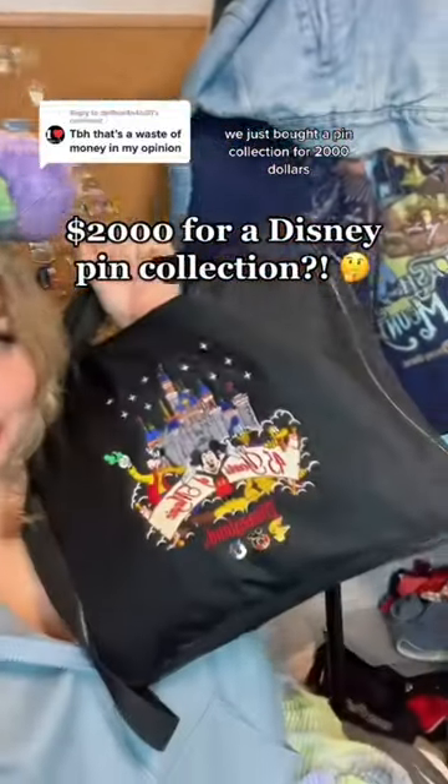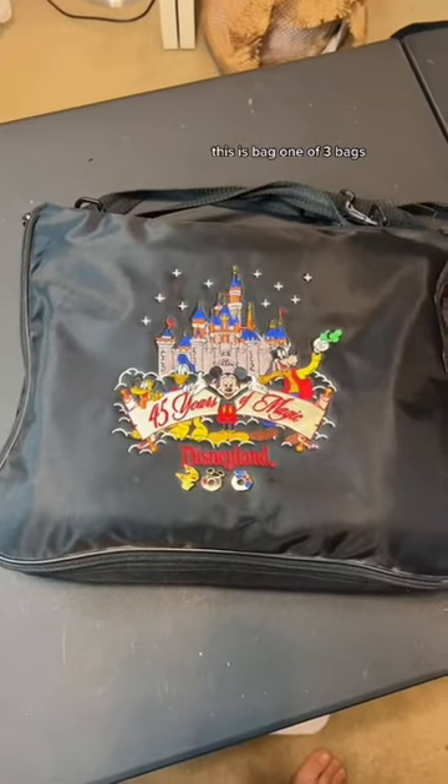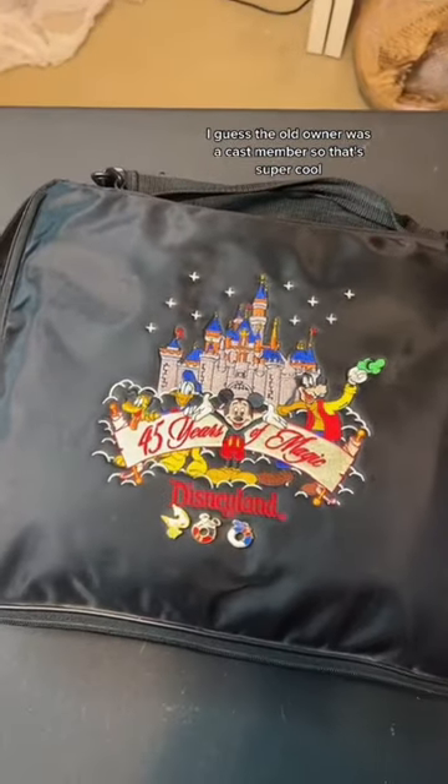We just bought a pin collection for two thousand dollars. Let's go through all the pins and see if you think it was worth it. This is bag one of three bags — the old owner was a cast member, so that's super cool.